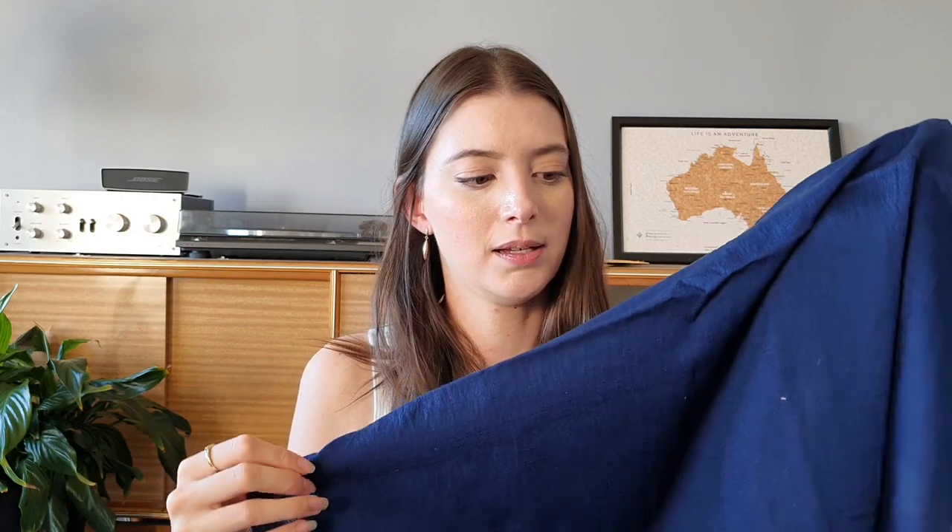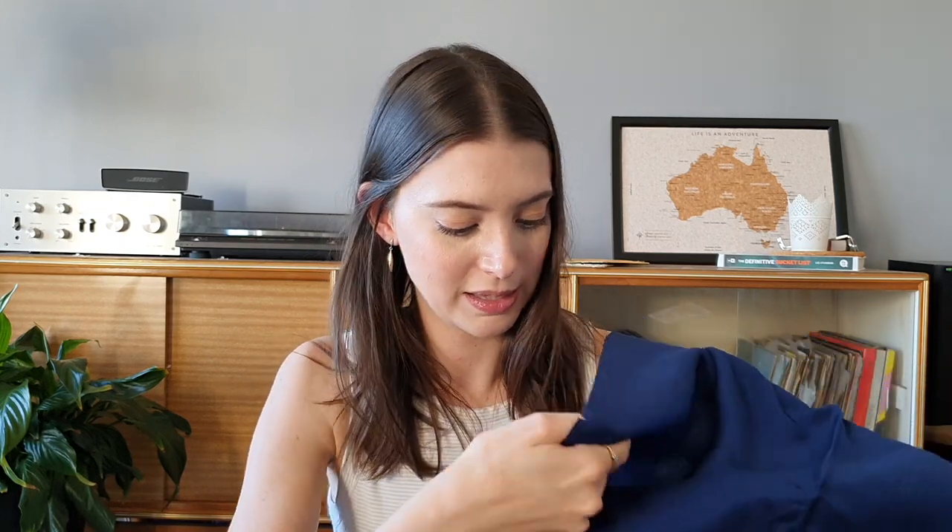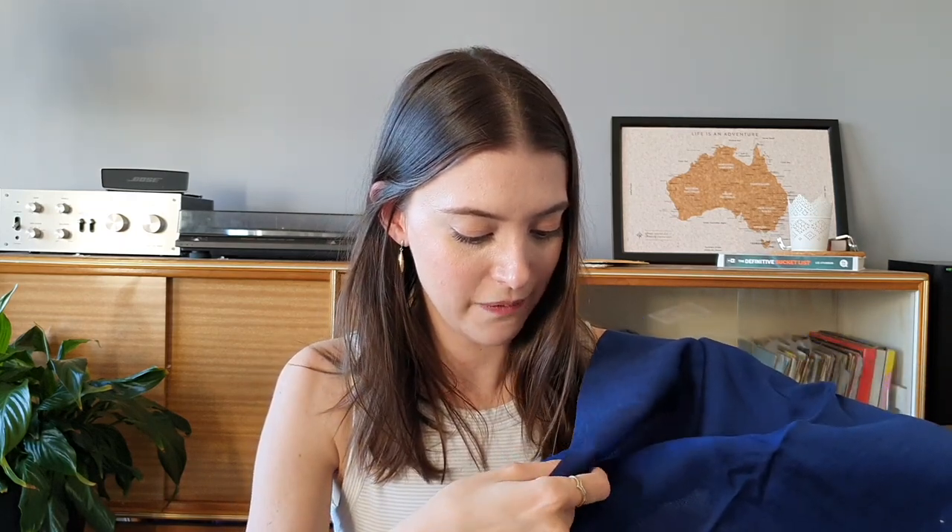I think it's a Tencel blend of some description, because I remember being super excited about it when I found it — I'm a big fan of Tencel. I don't know what else is in it, but basically it's a dark cobalt-y, royal-y blue that's got a slight sheen to it, and I love it. If you look really closely, there's actually some black or navy fibers in there as well as the lighter blue, which just makes it so pretty. It looks brighter on the screen than it is in real life, but it's a super pretty color.